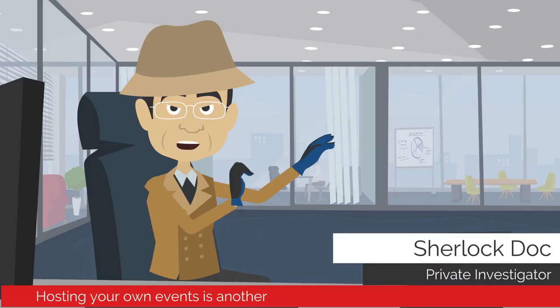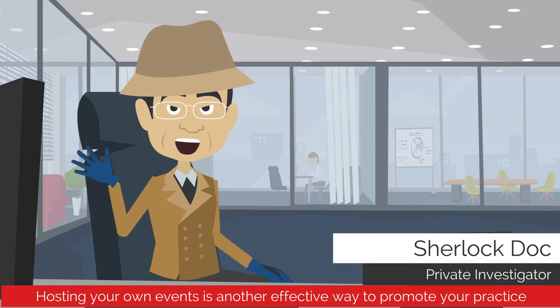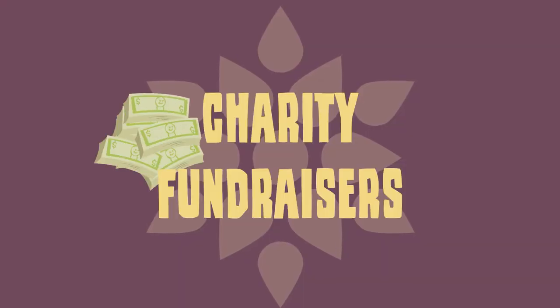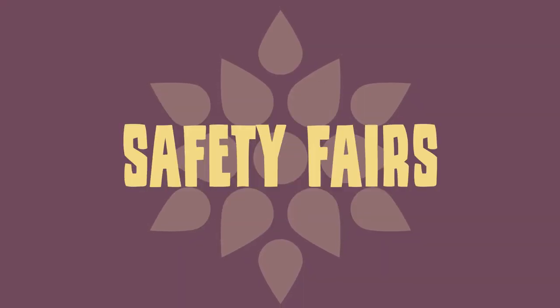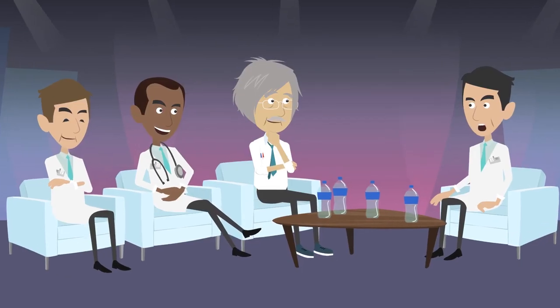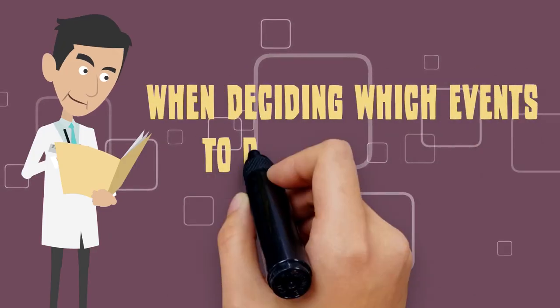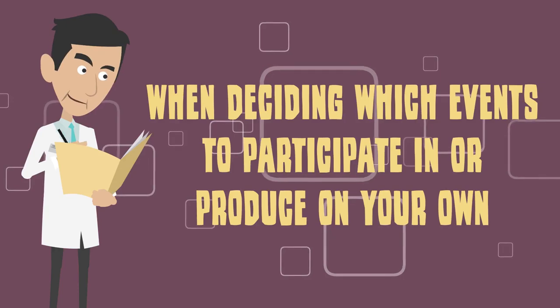Hosting your own events is another effective way to promote your practice. Events you may want to host include 5K run/walks, charity fundraisers, open houses, safety fairs, and Q&A sessions with doctors and on-call nurses.